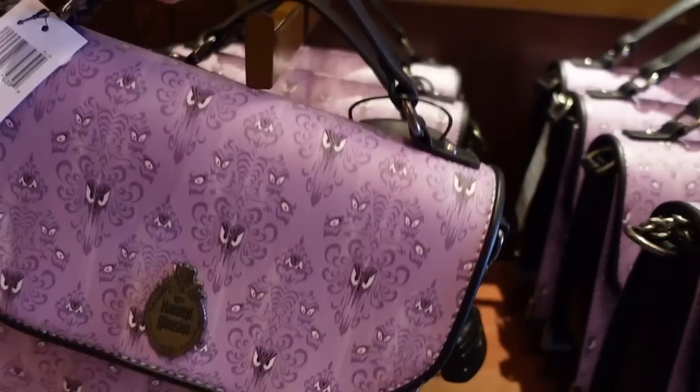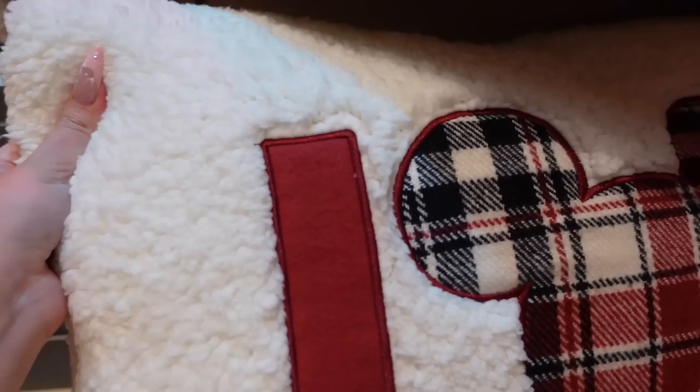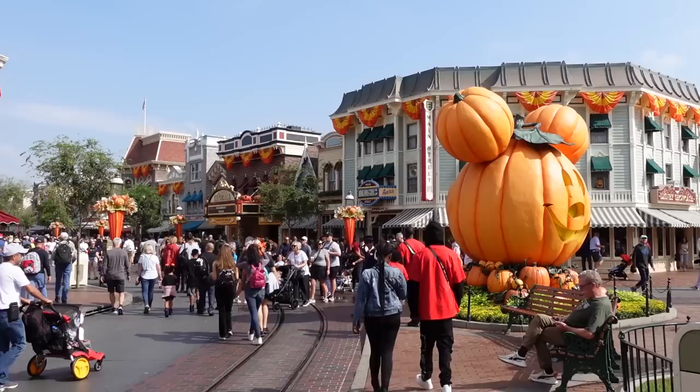Hey guys, it's Lisa. So today I'm at Disneyland and I came specifically because I wanted to get a couple pieces of merch, so I thought I may as well just take you along with me to see what's new, what's the latest and greatest of Disney merch around Disneyland. So come along with me, let's hang out, and let's go inside some of the shops.